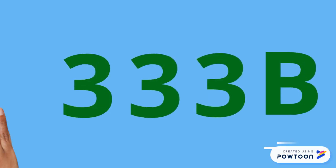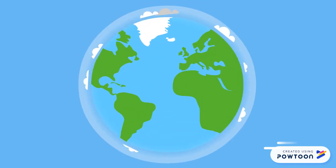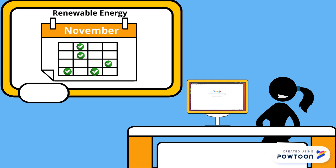Renewable energy is a $333 billion industry. This is a huge, huge problem. So what if we could store all of it? We could use clean energy every day.